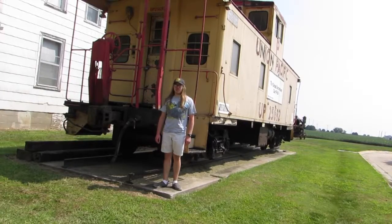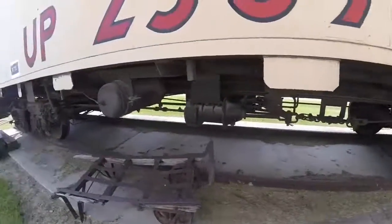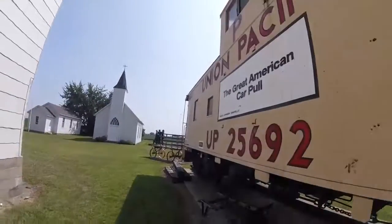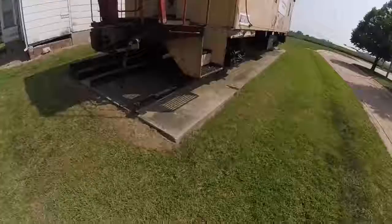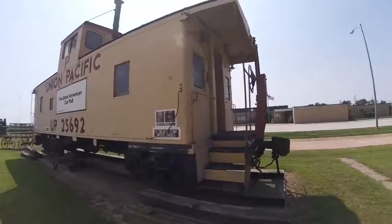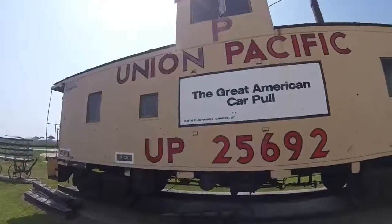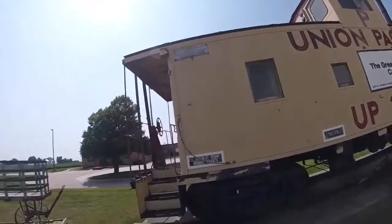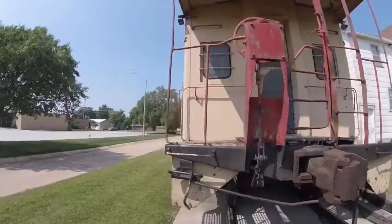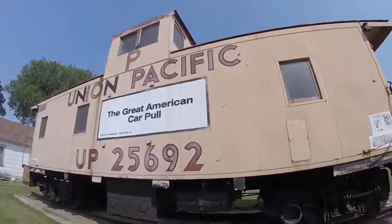What you see right behind me is Union Pacific 25692. Union Pacific 25692 was built by the International Car Company in Kenton, Ohio in 1967 and is a CA-9 class steel caboose. It was one of the many steel Union Pacific cabooses used behind freight trains on the Union Pacific Railroad many years ago as the train crew's office.